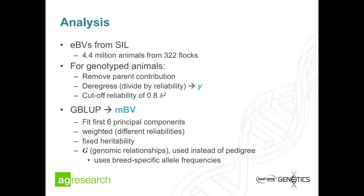Those phenotypes then go into essentially the same sort of model as we do for breeding values, but it's called a G-BLUP model because it uses genomic information. We use that to get what we call molecular breeding values. The model fits principal components to take out the main breed structure, is weighted because we have different reliabilities on the phenotypes, uses the fixed heritability from SIL, and instead of pedigree relationships we use genomic relationships — a G matrix instead of the standard A matrix. Importantly, it's calculated using breed-specific allele frequencies.